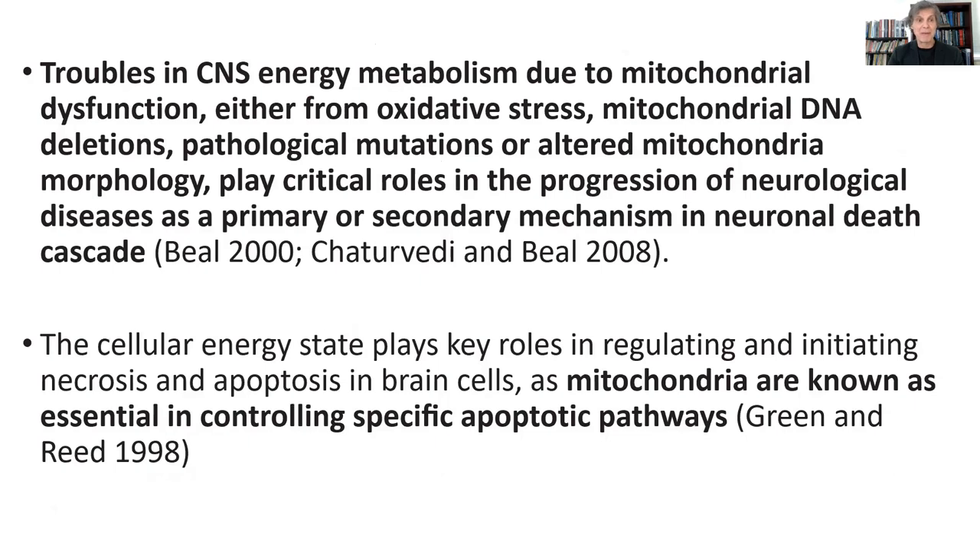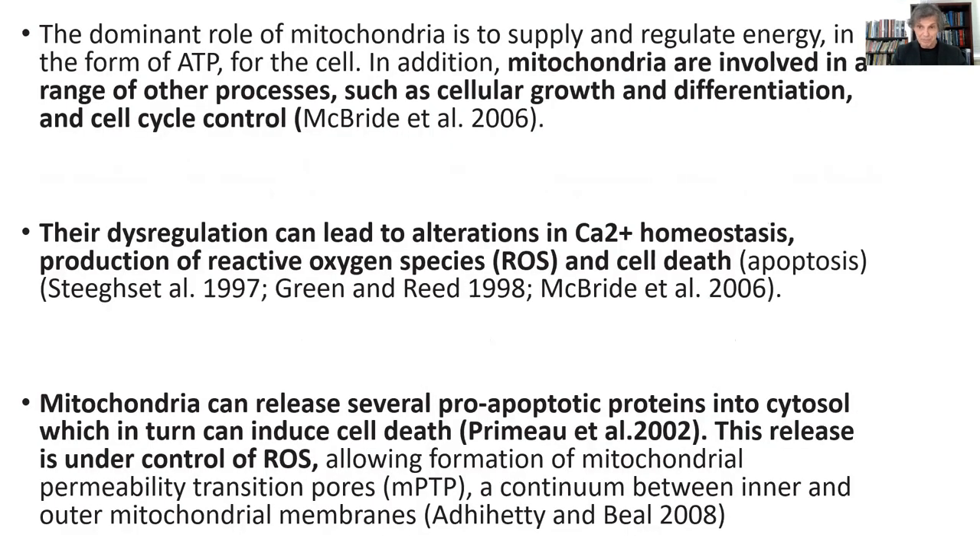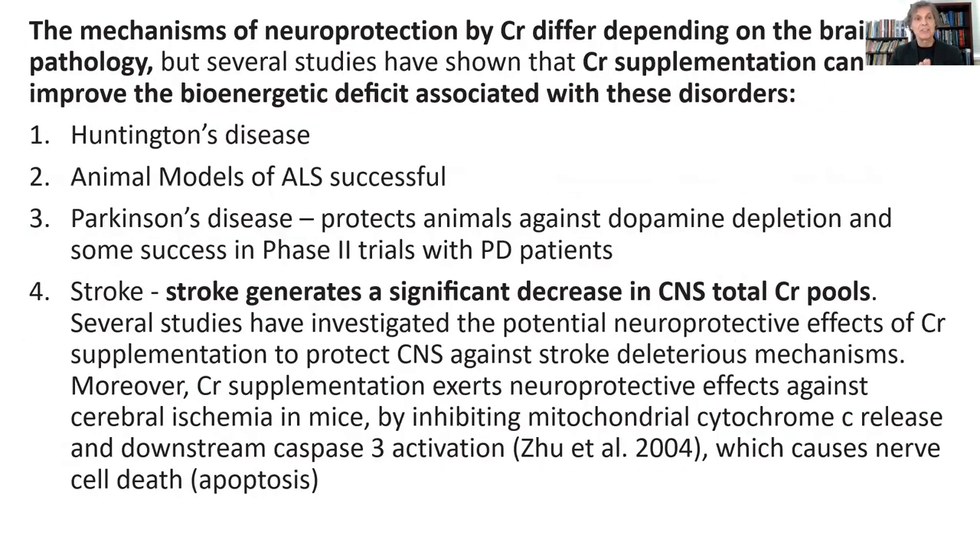Troubles in the central nervous system energy metabolism due to mitochondrial dysfunction — either from oxidative stress, mitochondrial DNA deletions, pathological mutations, or altered mitochondrial morphology — play critical roles in the progression of neurological disease as a primary or secondary mechanism in neuronal death cascade. And so without creatine, these things are going to happen because the brain needs creatine to help offset all of these issues. When the mitochondria starts to break down, it releases certain signaling agents that cause brain cells to die or undergo apoptosis.